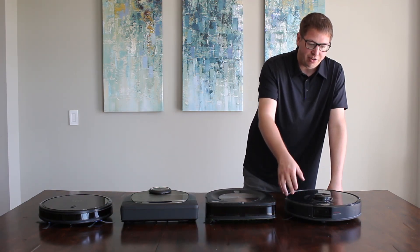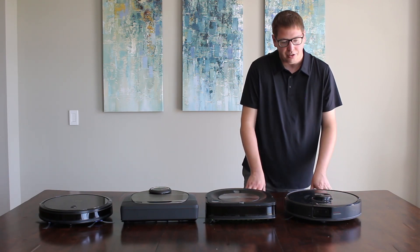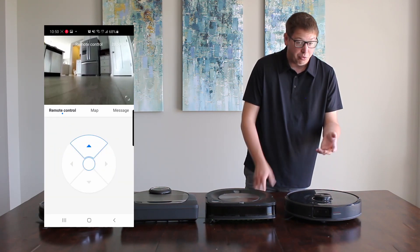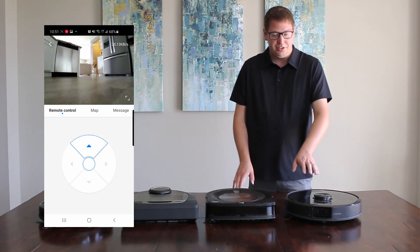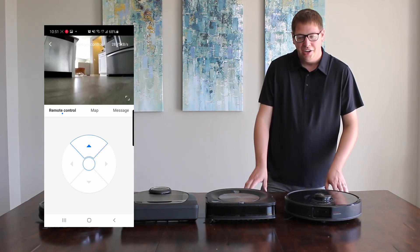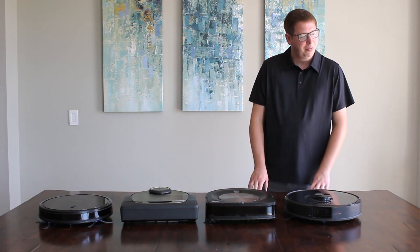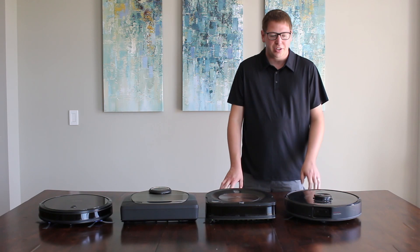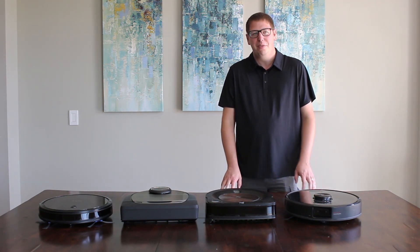Whereas with the S6 Max V, it'll identify shoes, debris, and so on. Animal waste is one of the things they tout — I did not test that though; I did not try to get it to run over that. That sounds like a nightmare. We always check our house before running these vacuums. Our dogs go outside, but it only takes once and that's going to be a really bad mistake.